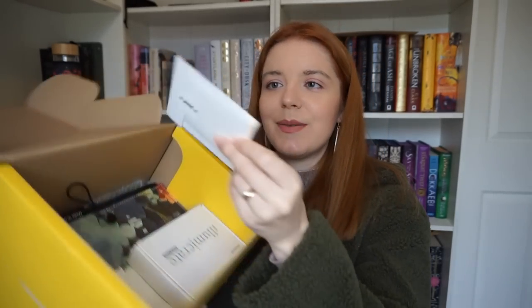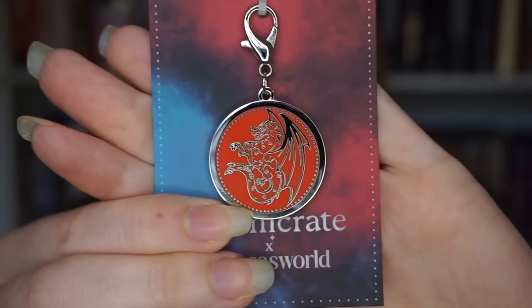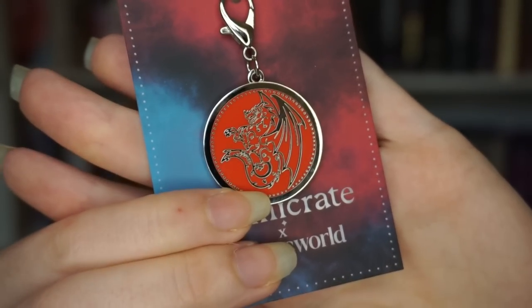The next item — it says it's a zipper charm inspired by Legendborn. Controversial, but this may be a book that I DNF'd. Although I wouldn't necessarily say this was just restricted to Legendborn — this looks like it could be any fantasy fandom with dragons, which I really like. I think it's a nice item. Compared to the similar item that Fairyloot has given us, I think this is much better quality and has much better production. I'm going to tell myself this is a Priory item. I like it for a small item.